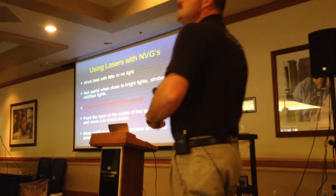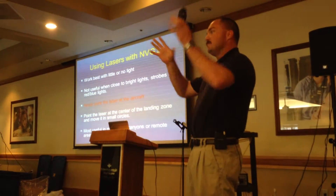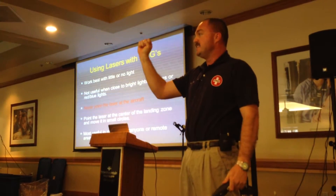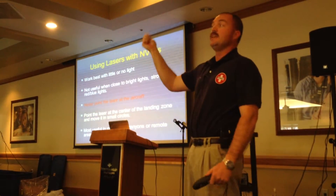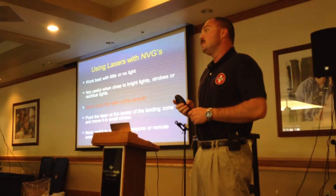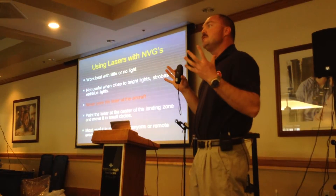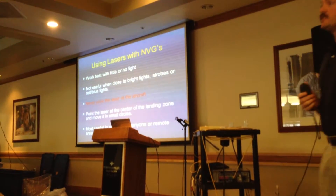Does a regular flashlight work? They do, but the difference is that the beam spreads out so much that you usually don't get that defined point at a distance. If you can tell me you've got a flashlight and you're waving it in the air, there's a good chance I'm going to see that. But laser pointers are much more defined for us.